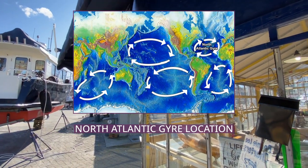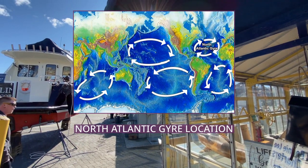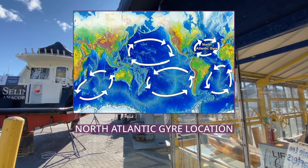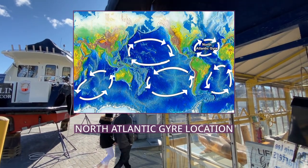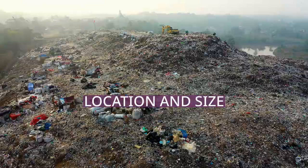There have only been a few awareness and clean-up efforts for the North Atlantic Garbage Patch, such as the Garbage Patch State at UNESCO and the Ocean Clean-Up, as most of the research and clean-up efforts have been focused on the Great Pacific Garbage Patch, a similar garbage patch in the North Pacific.